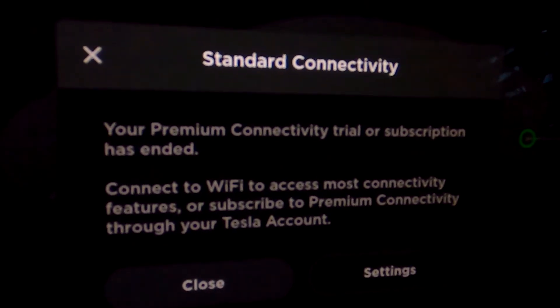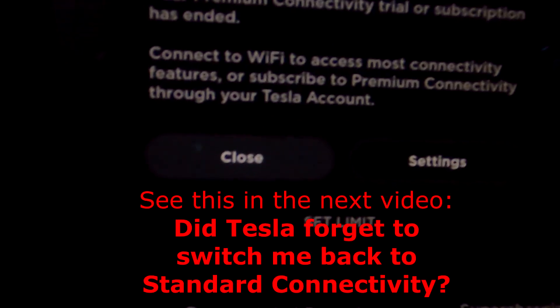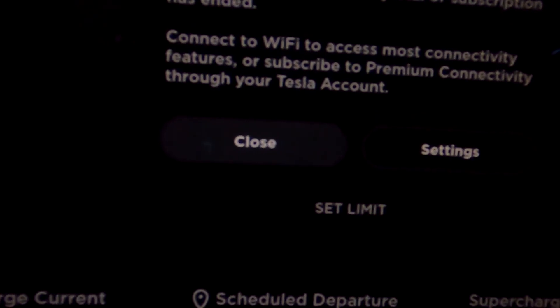Here comes the message: your premium connectivity trial or subscription has ended. Connect to Wi-Fi to access most connectivity features or subscribe.